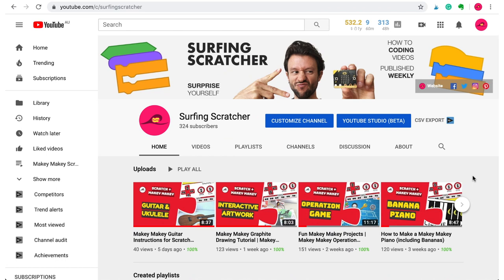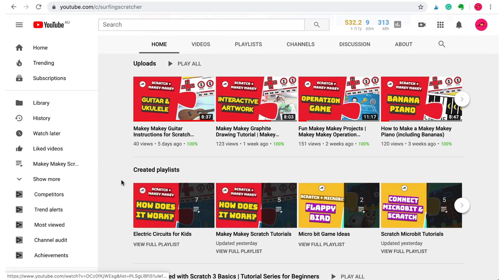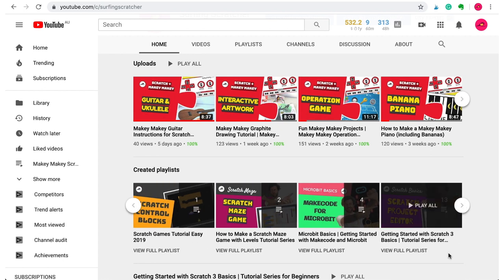We've checked out both devices — but what can we do with them? Earlier I promised some free resources to get you up and running, so let's check those out. The first place you can head to is the Surfing Scratcher YouTube page. If you scroll down and check out the created playlists, you'll see a whole bunch of tutorials related to the Microbit and the Makey Makey, plus tutorials for the MakeCode editor and getting started with Scratch 3.